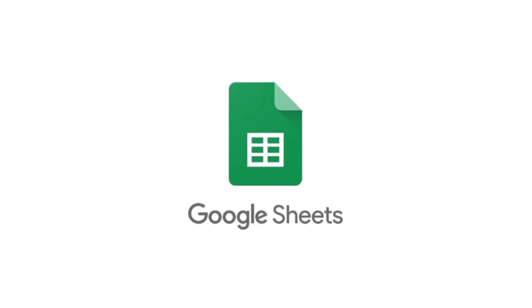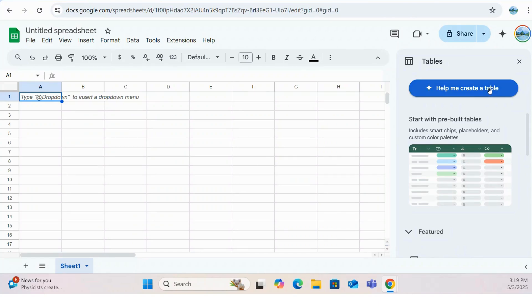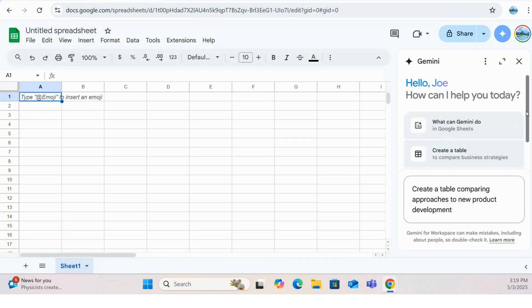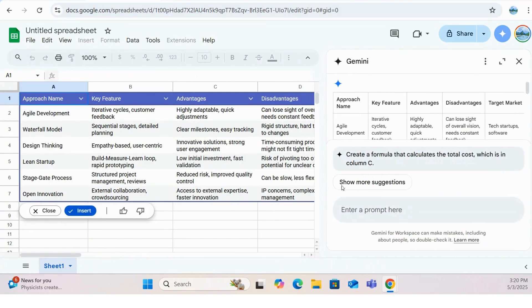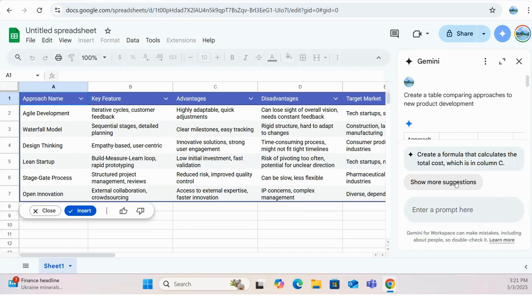Finally, let's unlock the power of data with Gemini in Google Sheets. Even if formulas sometimes feel like a foreign language, Gemini can make data analysis more accessible than ever. Simply describe what you want to achieve, and Gemini can suggest the correct formulas, saving you time and reducing the risk of errors. Whether you're tracking sales figures, managing budgets, or analyzing survey results, Gemini can be your intelligent data assistant, helping you unlock valuable insights with ease. It's like having a personal data analyst built right into your spreadsheets.